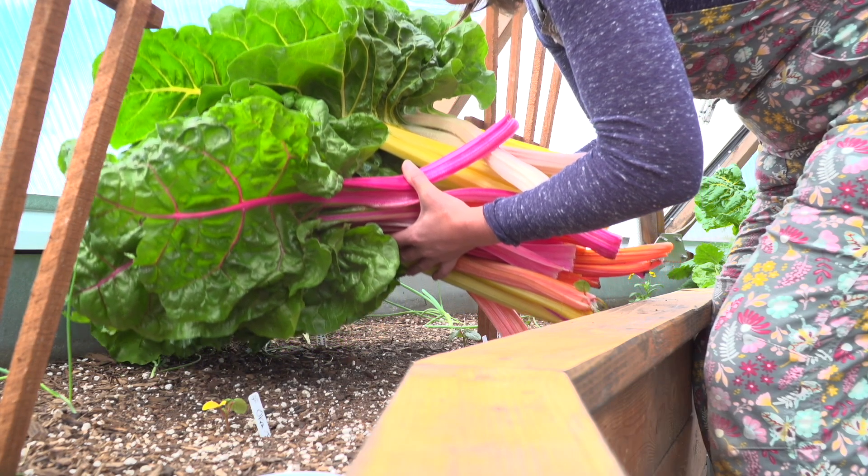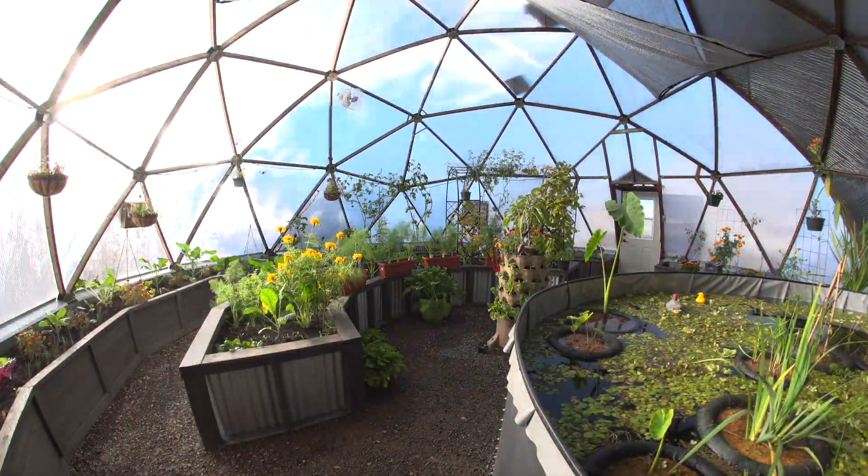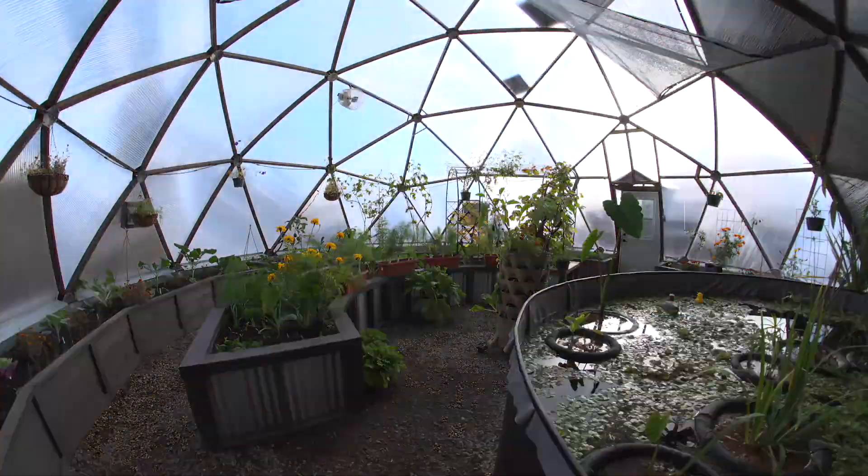A growing dome is a long-term investment. You can expect a full return on your investment in as little as three to five years, but a lifetime of 20 to 30 years with proper maintenance. These are greenhouses that are built to last.